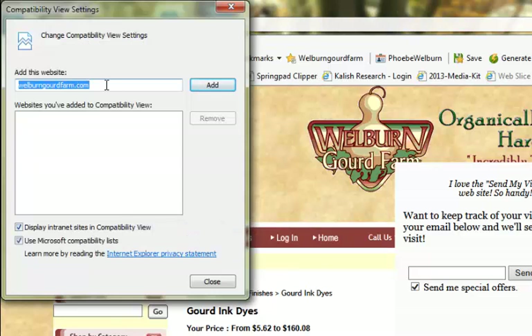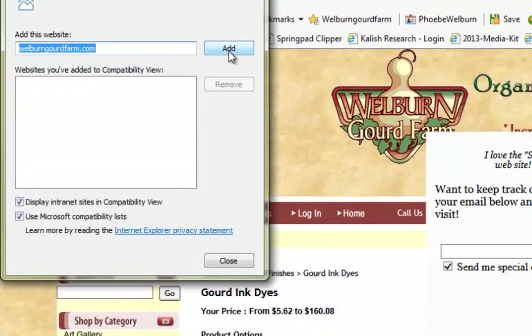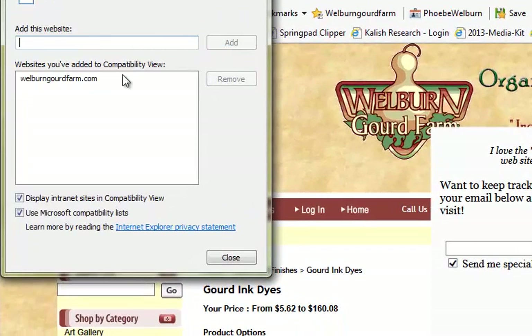It's going to ask you to add wellburngourdfarm.com. I just hit the Add button and it's added down here in the list, then I hit Close.